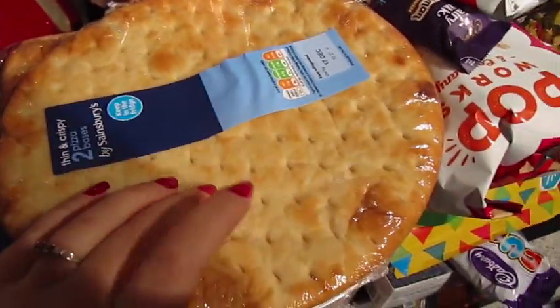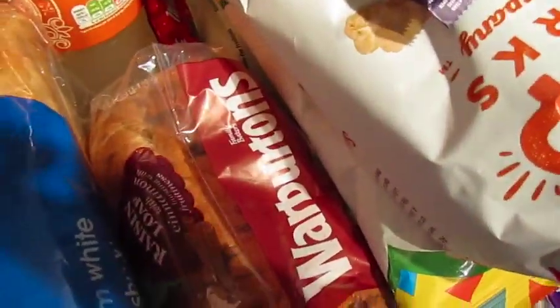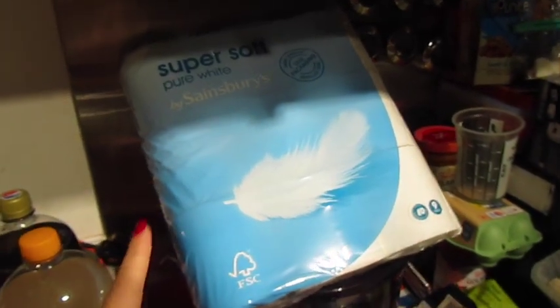We've got some pizza bases for pizza. Some white bread for toast and some fruit bread — oh, I love the Warburtons fruit bread, it is amazing. Big pack of toilet roll; I think there are nine rolls in there.